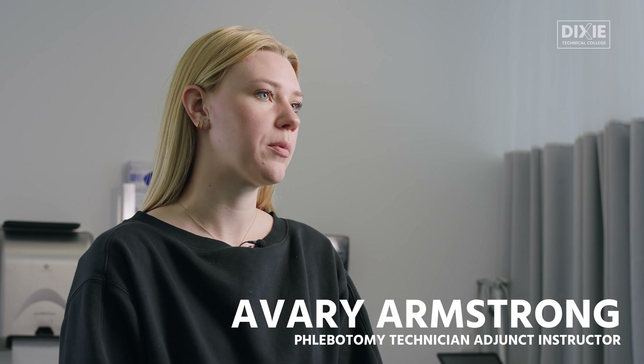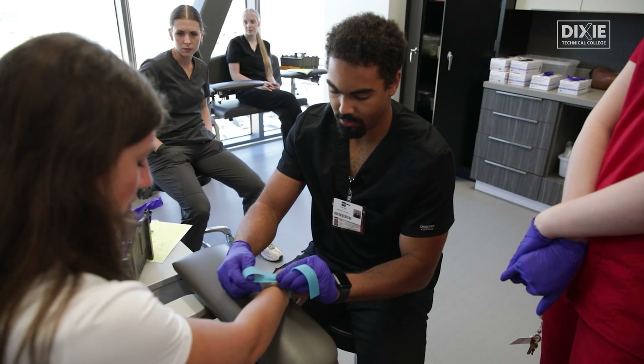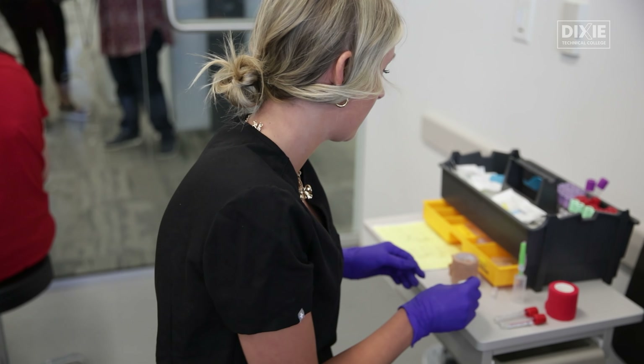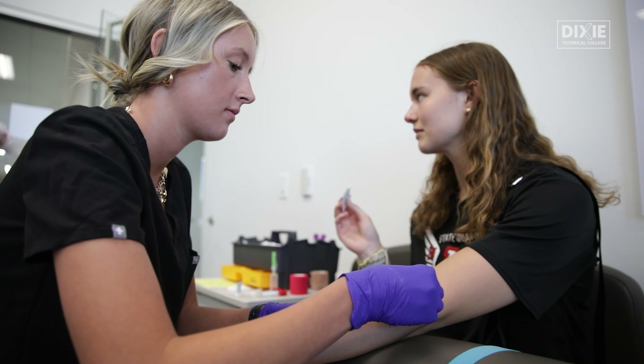My name is Avery and I was in the phlebotomy program. I was working at Harmon's and I just wanted to do something different. I looked it up because I had heard about the college and decided it sounded like a really good program. I wanted to do something a little bit faster, get through it a little quicker, so I decided to just try it out and I really loved it.